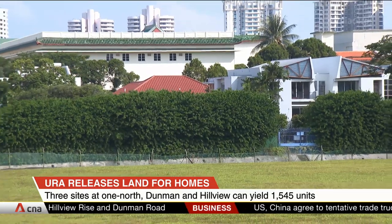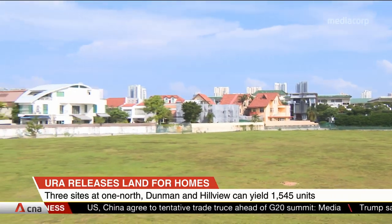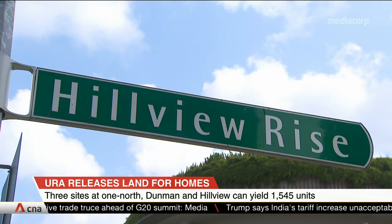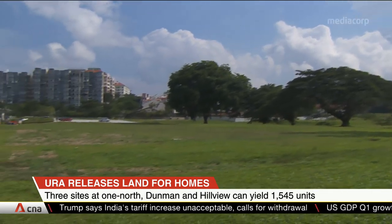The Dunman Road plot is the biggest of the three sites and can yield over 1,000 homes. It's near Dakota MRT Station. At Hillview Rise, the land parcel is near Hillview MRT Station and can yield more than 300 residential units.